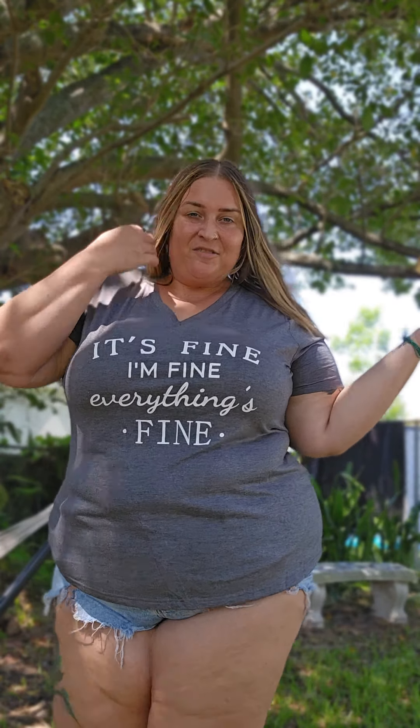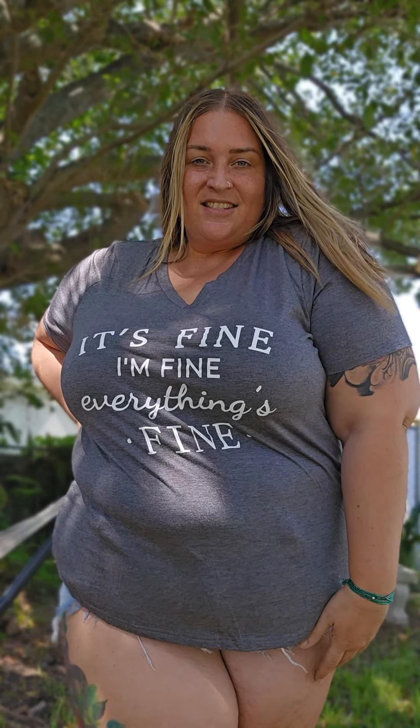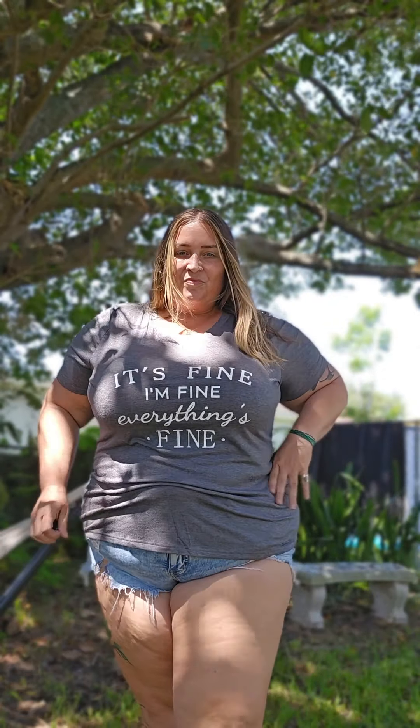So thank you guys for coming to my haul — stay tuned. I'll drop a code in the description as well, and I'll try to drop all the links to all these pieces. Again: live with ease, dress with joy, leisurely, confidently and joyful. Thank you, Bloom Chic. Bye guys!